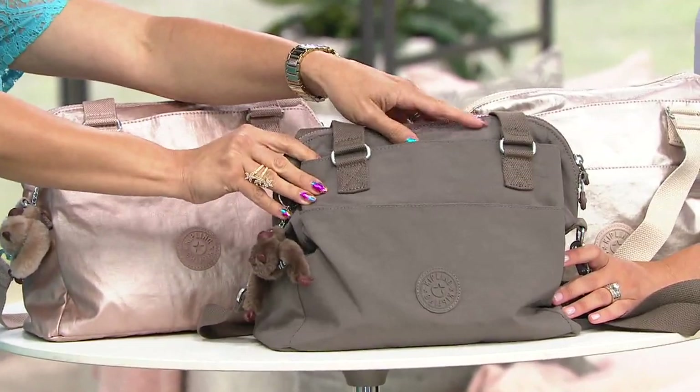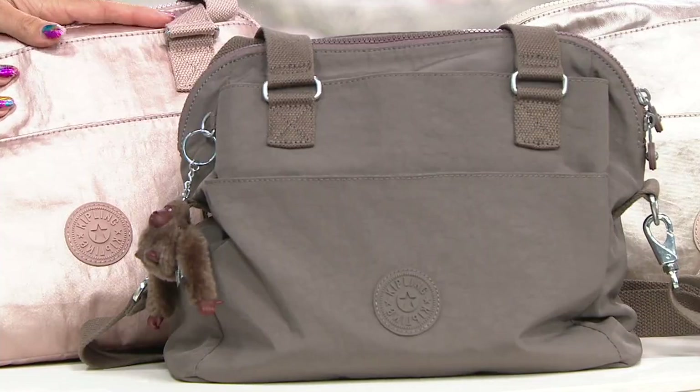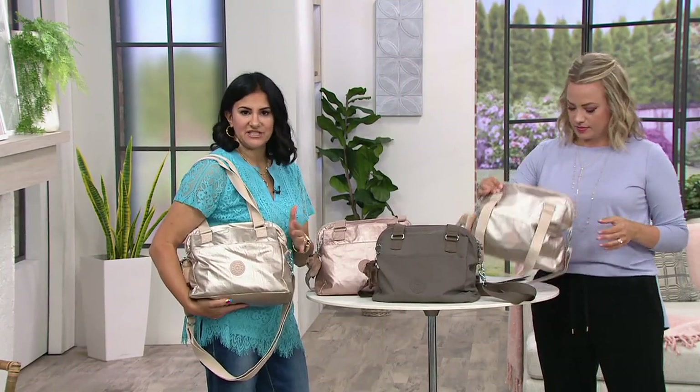Considering this is the first bag at QVC, a lot of thought went into representing what Kipling is about. This bag is it — it weighs absolutely nothing when empty, folds flat so it's great for travel.